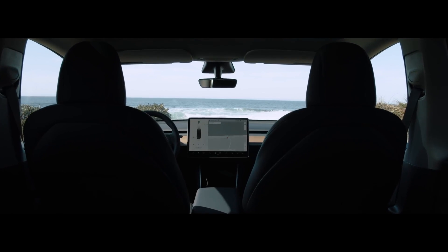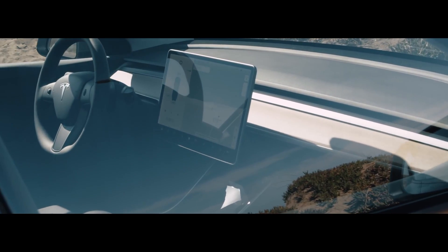Are you a fan of the Model Y, or do you have any criticisms? Let us know in the comments below, because we're interested to hear your thoughts. We showcase cutting-edge technology specializing in sustainability and electric vehicles. If you enjoyed this video, don't forget to give it a like and subscribe to our channel. Thanks for watching and have a great day.